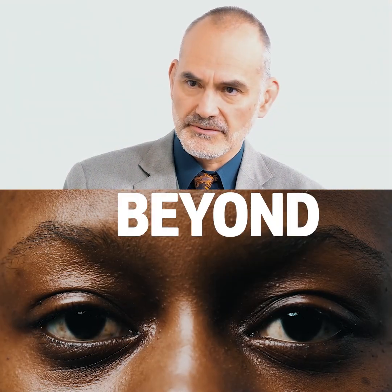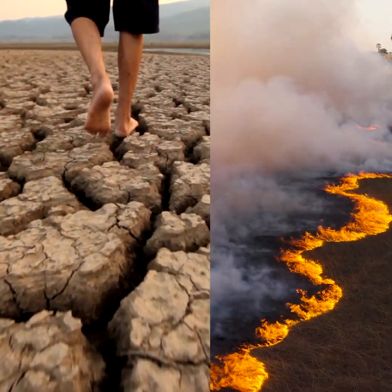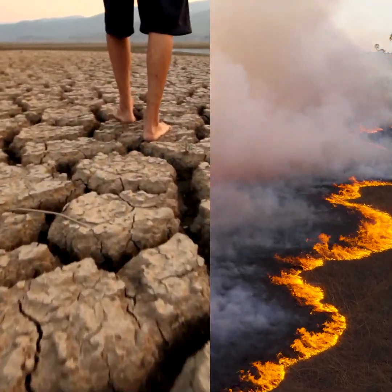But you have to look beyond the pure consumption of supercomputers and really look at where their results are helping in the green transition. A lot of the progress we're doing today in greening our planet, in reducing CO2, and in avoiding natural catastrophes is linked to the predictions and simulation modeling done by supercomputers.